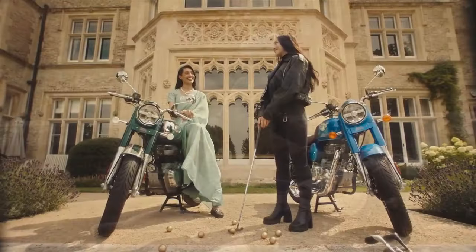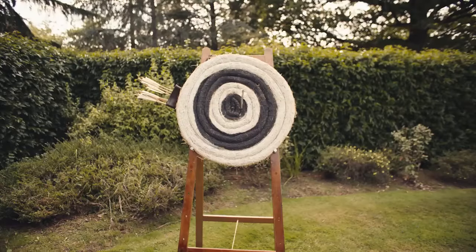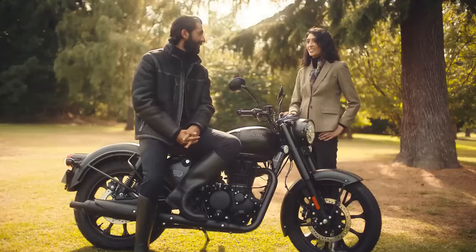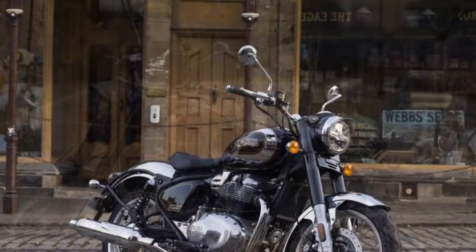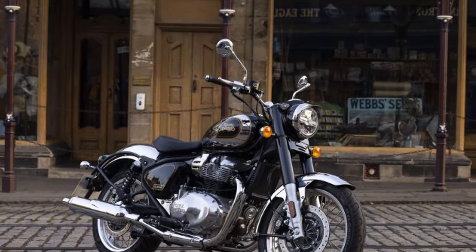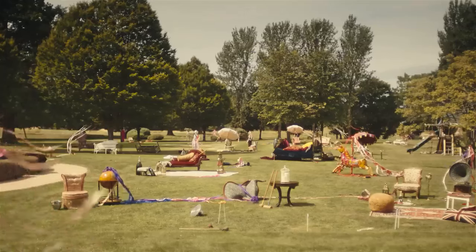Claiming 34.6 kilowatts of power — just a smidge under 47 horsepower — it is fully capable of earning you a speeding ticket on the freeway, but it does so with quite a lot of vibration. During my time with the bike, I went back and forth on whether I enjoyed that sensation. There's a thin line between buzziness and character. In short bursts, the vibration gives the engine a fun V-twin feel, but I suspect long hauls at sustained speeds of 70 mph or above could grow tiresome.